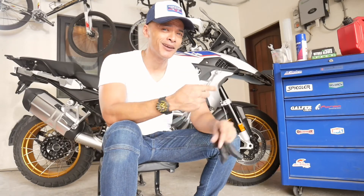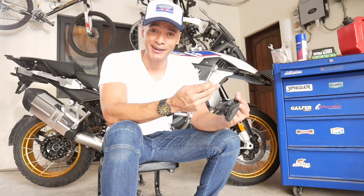Just putting the finishing touches on my R1250GS. Now how do you take an awesome bike like this and make it even better with some carefully selected high-performance parts?